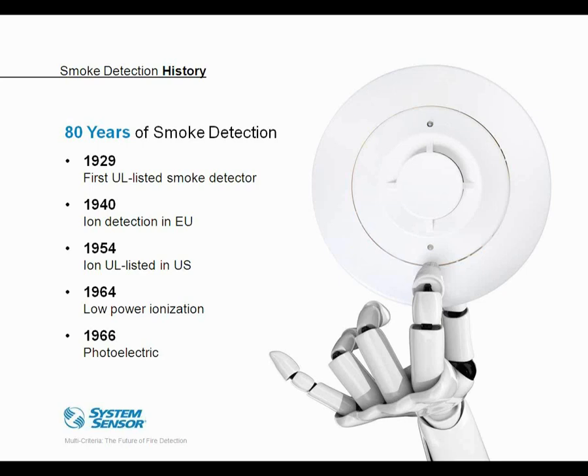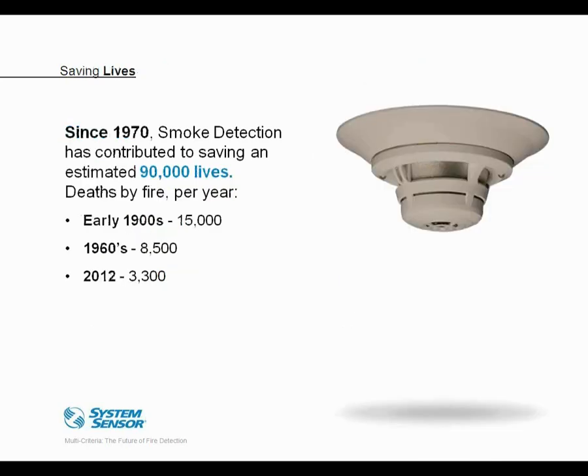Fire detection and prevention were pretty critical onboard those ships. Eventually the technology was refined to the point where the size, cost, and power requirements allowed smoke detection to be deployed virtually anywhere. You can see some historic milestones on screen. Smoke detection wasn't always so common, and that's one of the reasons we saw tragedies like the Triangle Shirtwaist Factory and the Coconut Grove tragedy. Deaths related to fire have decreased dramatically over the last 30 to 40 years.